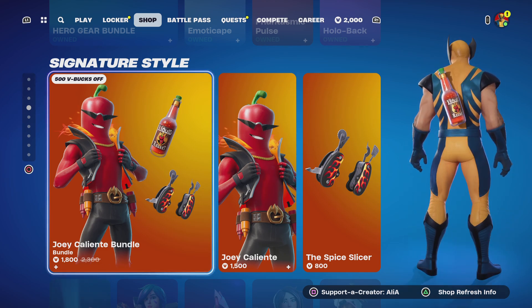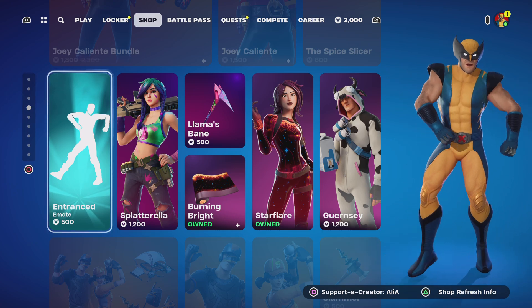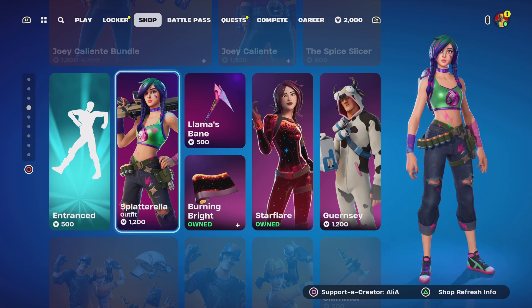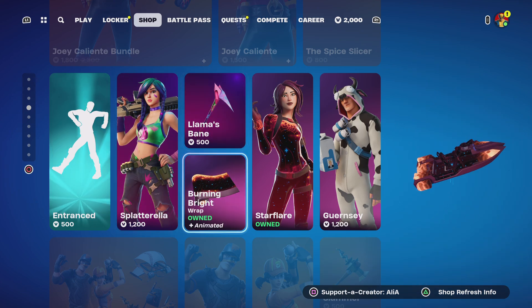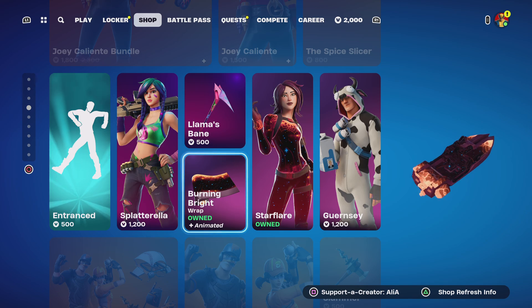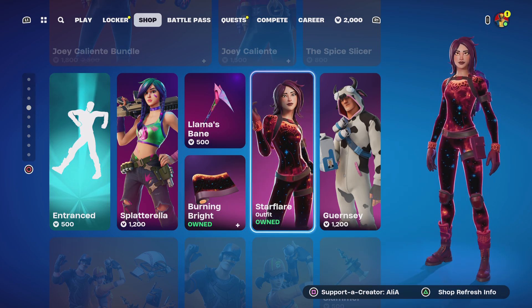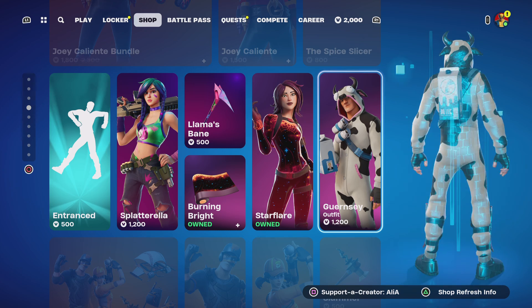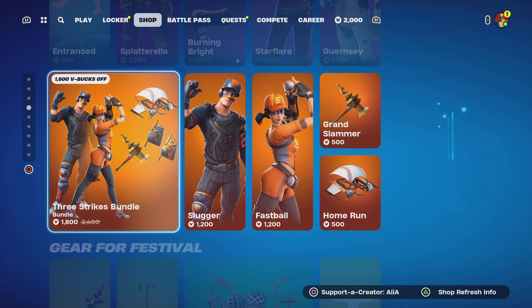We have the brand-new Joey Caliente bundle — I've covered this in its own 'is it worth it' bundle video on TikTok and YouTube. We have the brand-new In Transit emote return, the Splatarellis skin, the Llamas Bane harvesting tool, the Burning Bright animated wrap, the Starflare skin, and the Guerrsey — a nice alternate variant of Jonesy, technically Jonesy in disguise when the aliens came — a really cool skin.